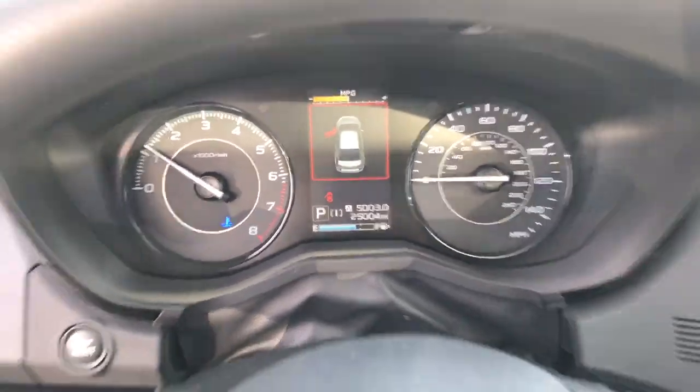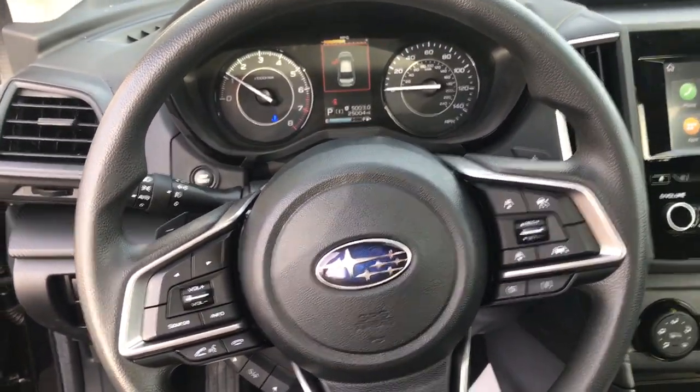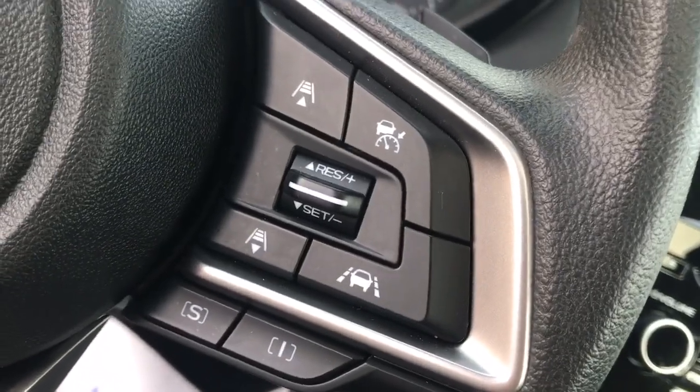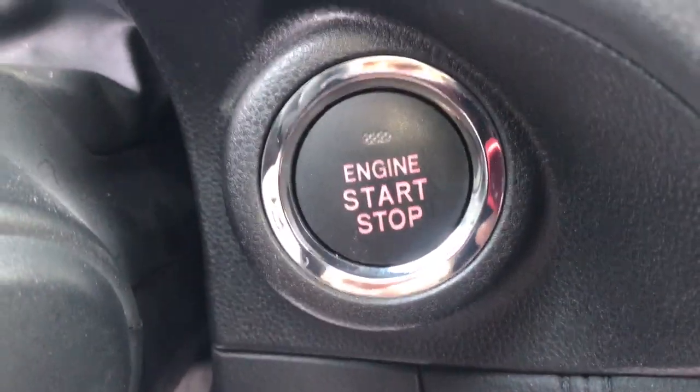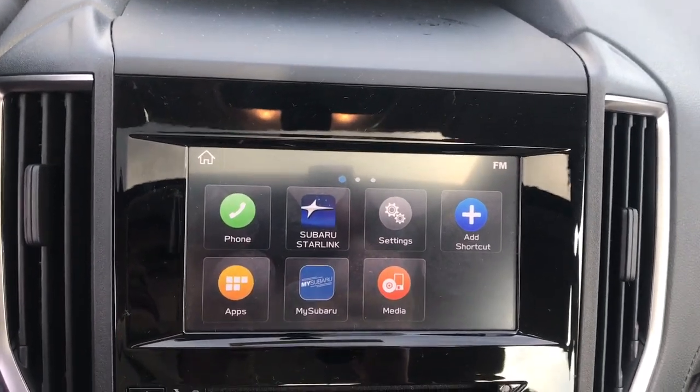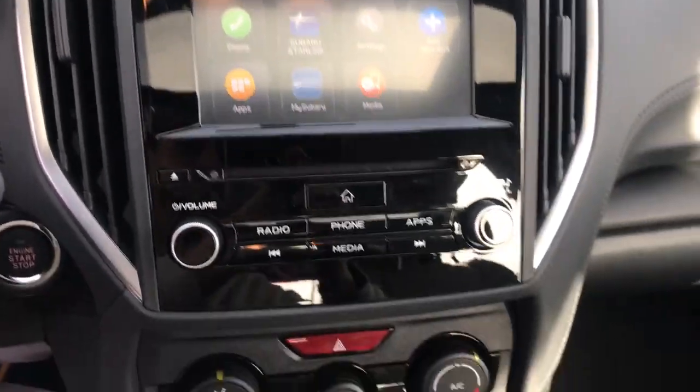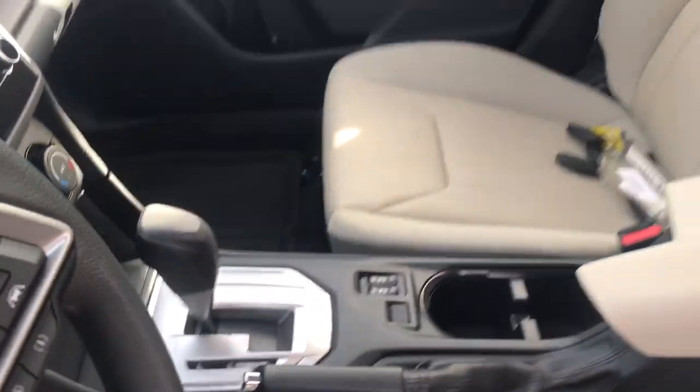Lane Departure Warning. All-wheel Drive. Keyless Entry. Backup Camera. Fog Lamps. Lane Keeping Assist. Adaptive Cruise Control. Satellite Radio. Backup Camera. This capable Impreza blends can-do practicality with a snazzy sense of style.